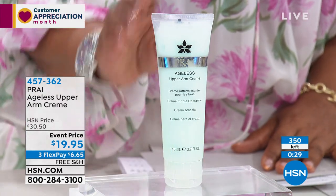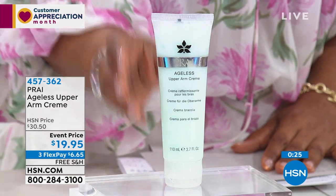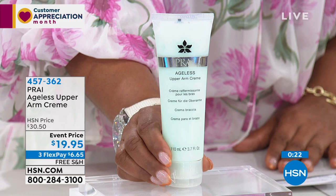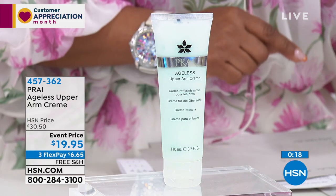Only 350 remain. This is a 3.7-ounce size, so this is plenty. Hopefully we'll get to those before and afters, but 457-362 is the item number. Since we don't have the before and after, can we quickly go to Kathy so that she can say just a quick blurb about this arm cream?